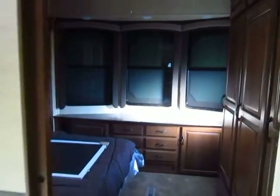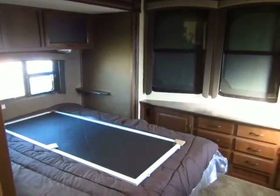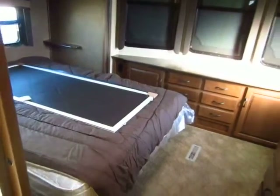If you look through the pictures, you'll often see these white placards over the front windows. Those are there to protect the windows during shipping. They just peel off, basically, once they get to your destination, and they give you the big windows that we're looking at right here.